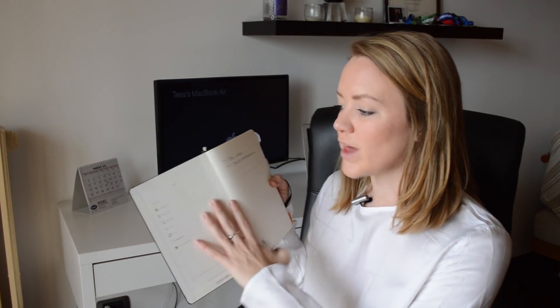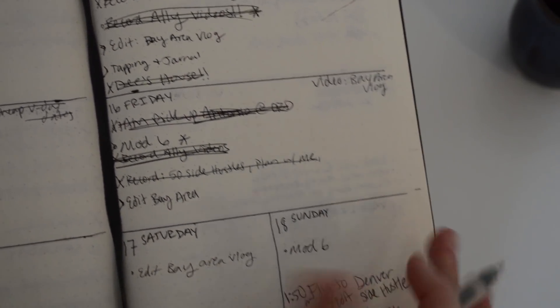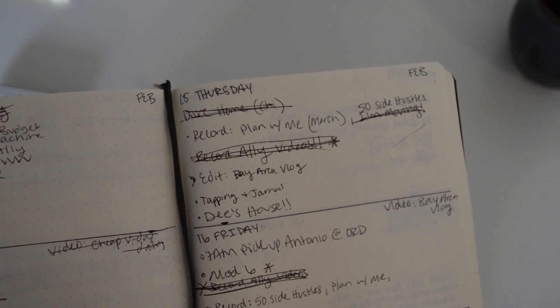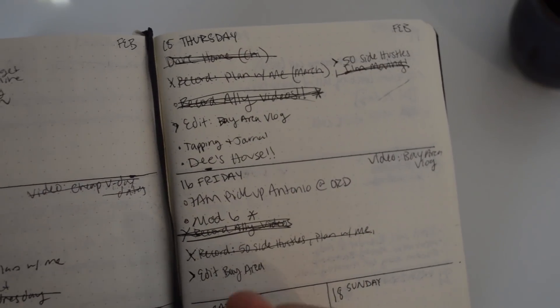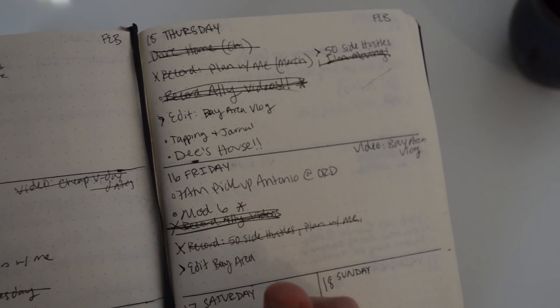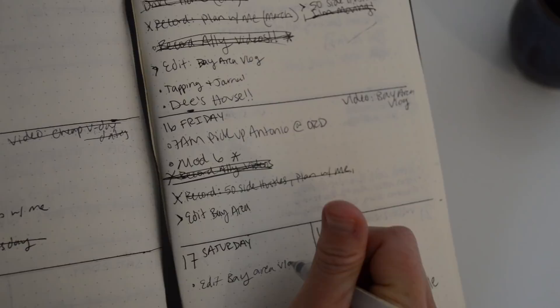Bullet journaling gives you ways to track your tasks throughout the day with a key. Here's what I actually do: I use a dot for tasks I have to do and a circle for meetings. Once finished, I put a cross through the dot or circle. If I cancel something, I put an X through it. If I want to advance it to the next day, I use an open caret — the greater-than symbol — pointing away from the task, meaning I migrate it to the next day or sometime in the future. You can create your own key — it's just what works for you.